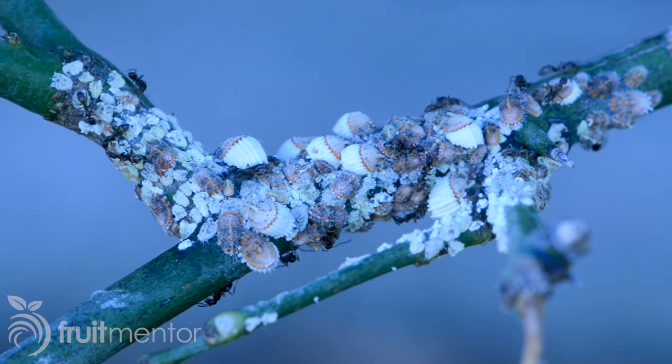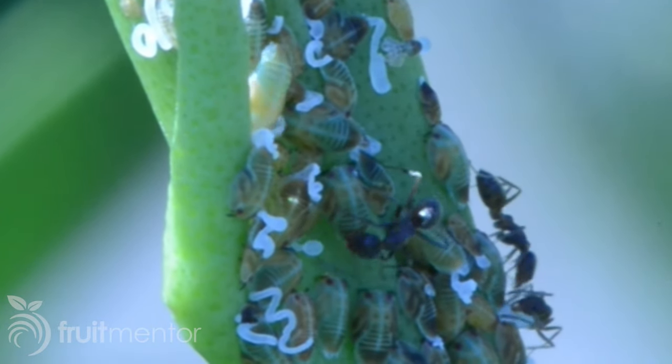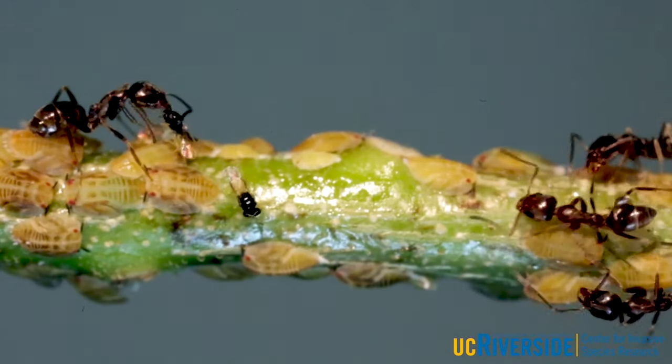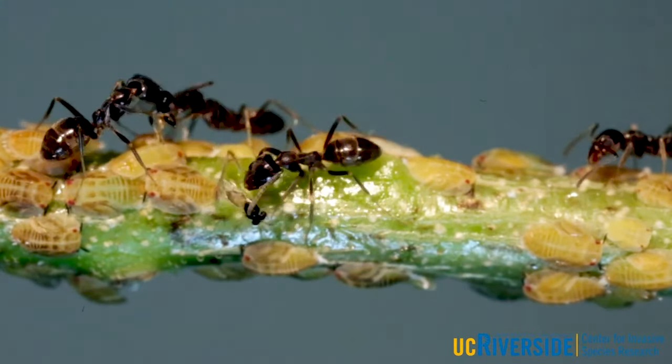Why is it important to control Argentine ants on citrus trees? Argentine ants are mutualists with honeydew-producing insects, and Asian citrus psyllids do produce honeydew. The ant comes in, collects the honeydew, lays a trail so the whole colony follows, making it a food source. While tending and removing this honeydew, they also protect the psyllids — defending off biological control agents like the Tamarixia wasp or discouraging predators from feeding on Asian citrus psyllid.